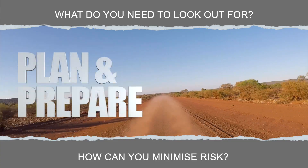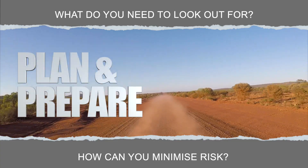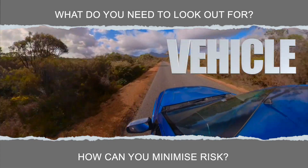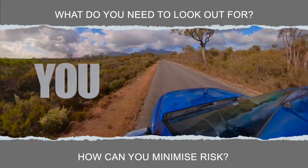We need to plan and prepare for our journey and there are a few things to focus on: the journey, the environment, the vehicle, and most importantly you, the driver.